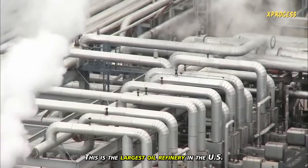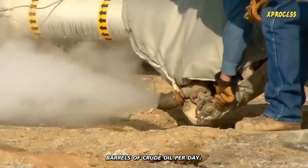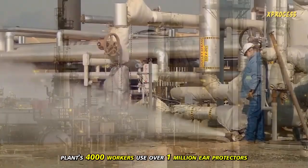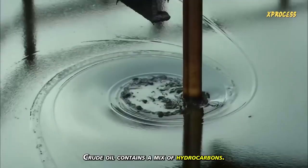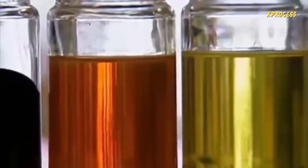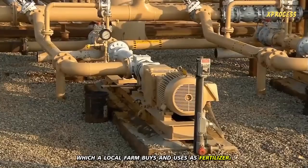This is the largest oil refinery in the U.S., with over 8,000 kilometers of metal pipelines covering 10 square kilometers. This plant can refine over 562,000 barrels of crude oil per day. The noise is so loud that the plant's 4,000 workers use over 1 million ear protectors each year. This place is so massive that it not only processes Texas crude oil, but also refines oil from all around the world. Crude oil contains a mix of hydrocarbons, each with a different number of carbon atoms and different weights — propane is the lightest, while the heaviest is used for tarmac. The team removes and treats hydrogen sulfide, converting it into sulfur, which a local farm buys and uses as fertilizer.